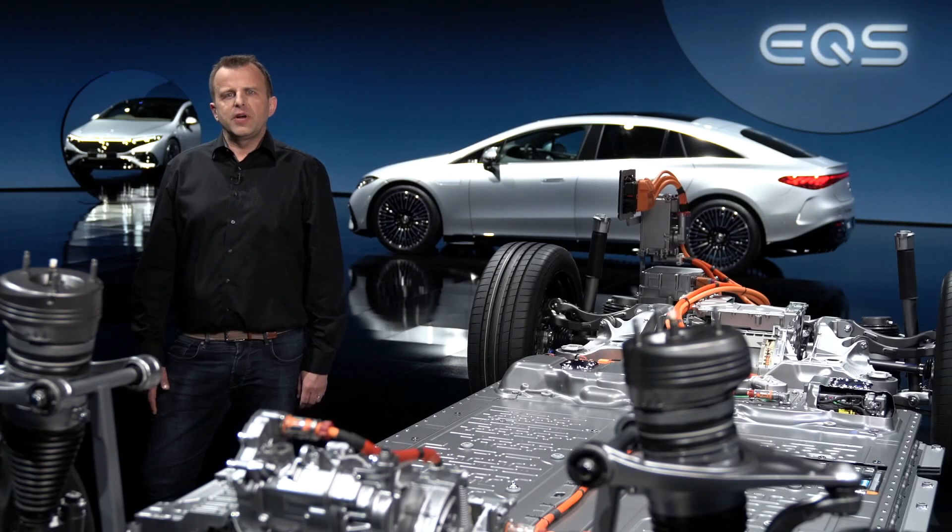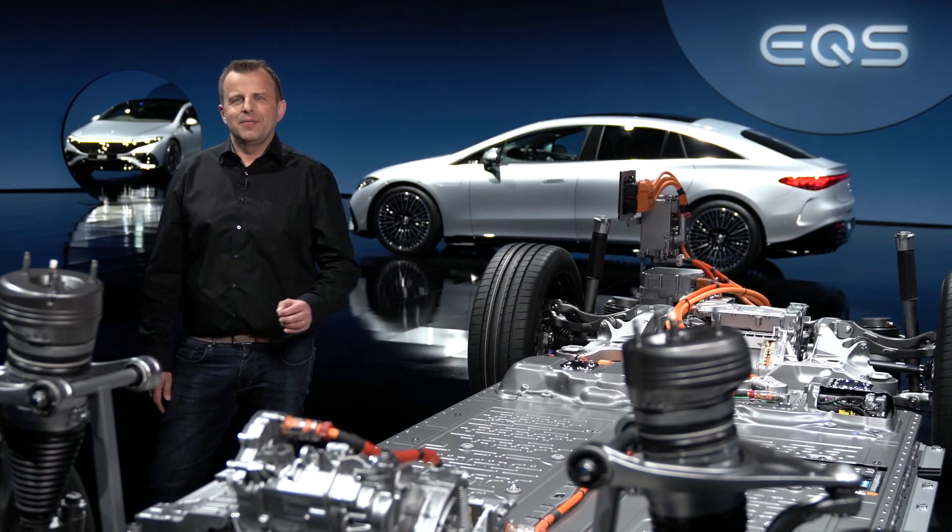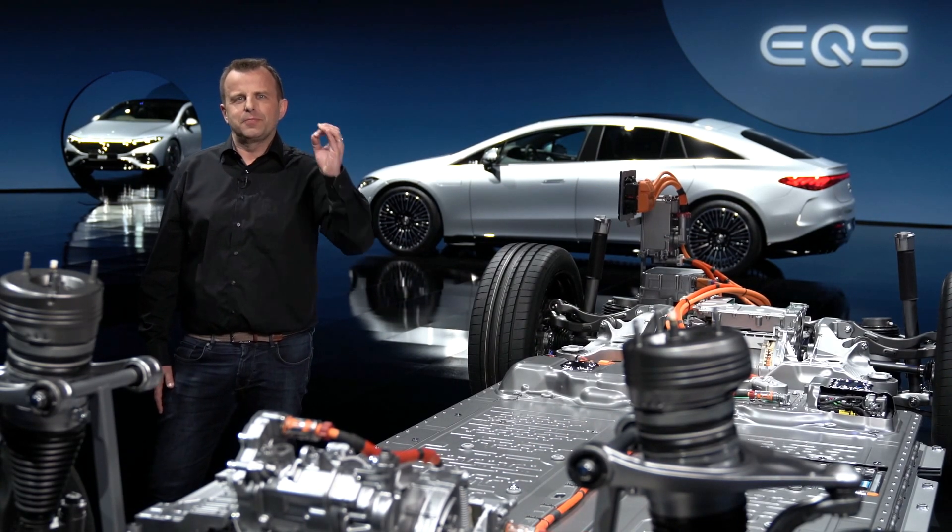We will also offer several new intelligent charging functions. For example, the charging process will automatically pause at certain times in order to take advantage of the best electricity rates. And with green charging from Mercedes-Benz Charge, we feed as much green power into the grid as you charged up with. To sum it up, this is electric luxury at its best.